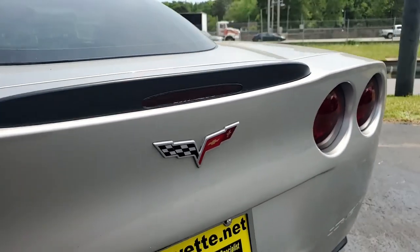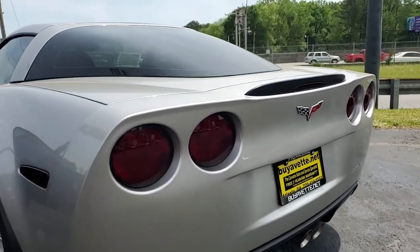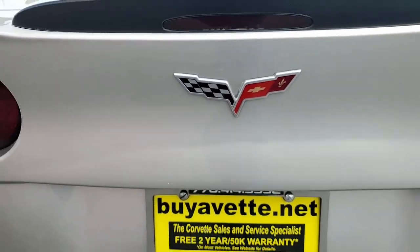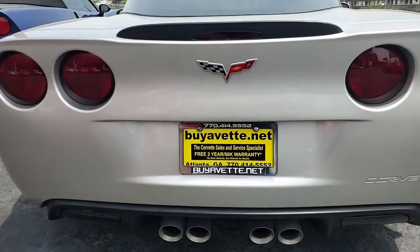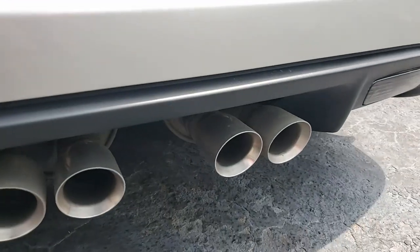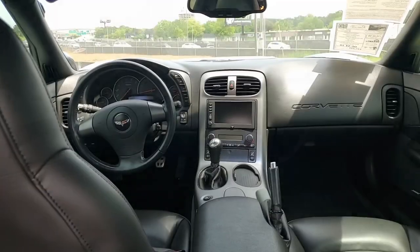This 2006 Corvette shows just 18,545 miles. It's a beautiful car and it is in perfect condition to make somebody a great investment. The paint is very good, it has a great shine, and those polished wheels look fantastic.